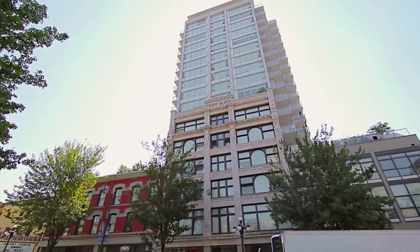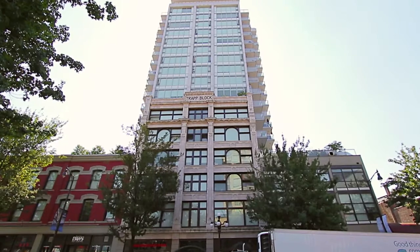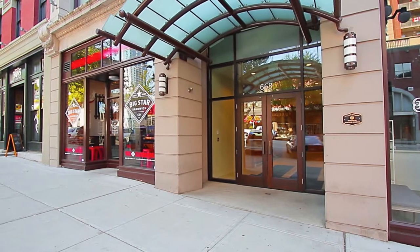Welcome to the Trapp and Holbrook Building at 668 Columbia Street, a beautiful home in New Westminster, overlooking the Fraser River and close to walking paths, shopping and dining.